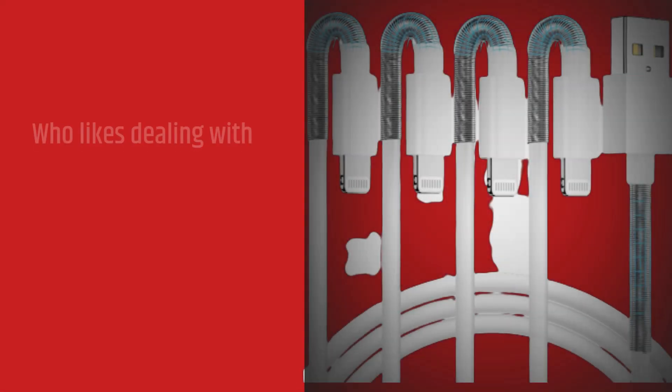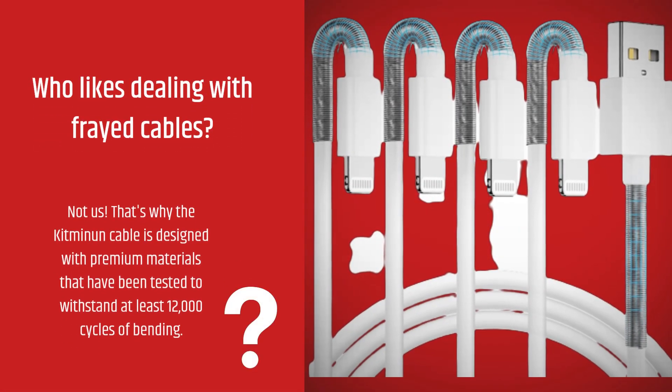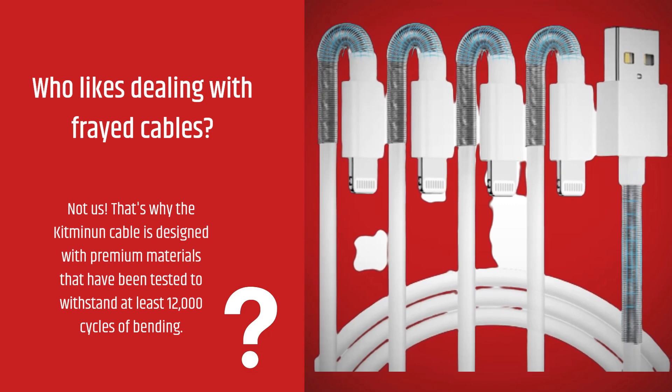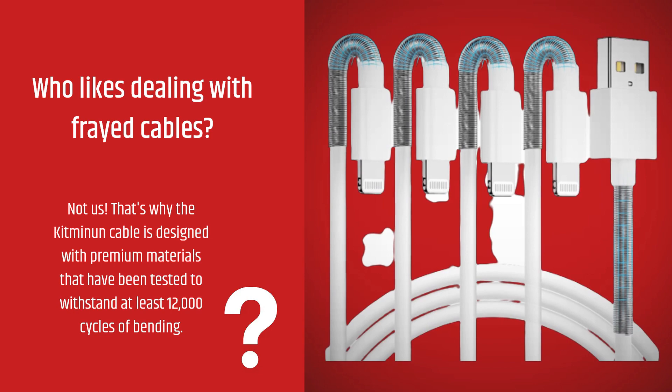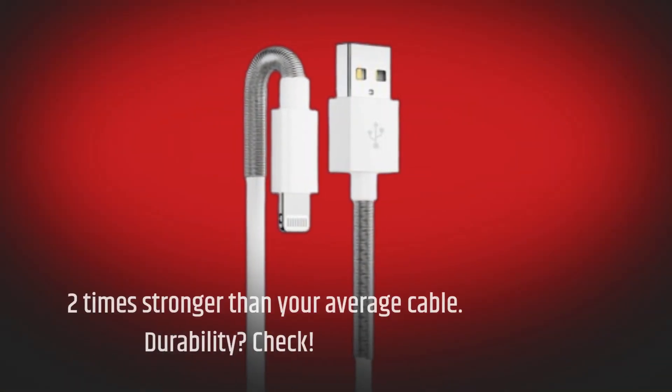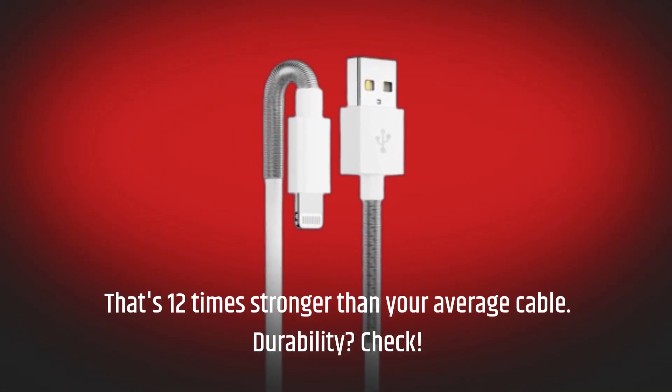Who likes dealing with frayed cables? Not us. That's why the Kitminen cable is designed with premium materials that have been tested to withstand at least 12,000 cycles of bending — that's 12 times stronger than your average cable. Durability? Check.